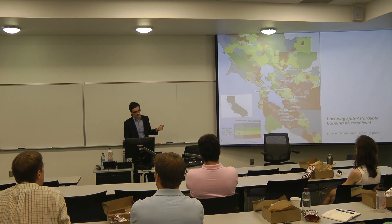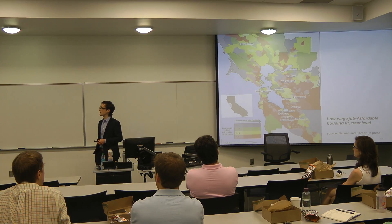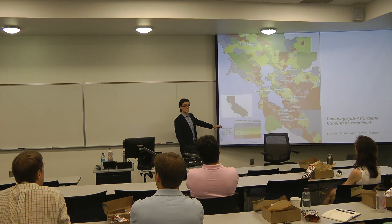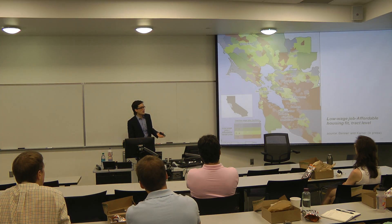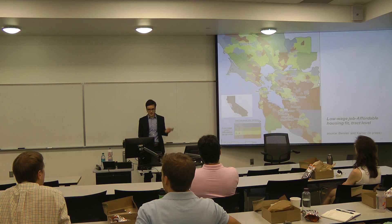These are the results at the neighborhood level, calculating jobs-housing fit for census tracts, and we see basically a similar picture. We tried to do a fancier visualization here where darker shades indicate tracts that have more jobs, calling our attention to tracts that are potentially more important from an employment perspective. So that's our metric of low-wage jobs housing fit.